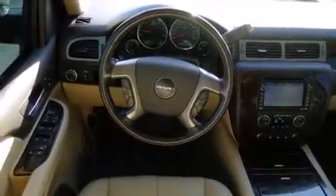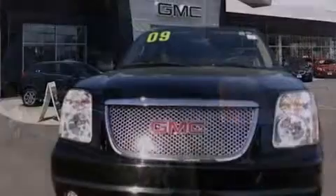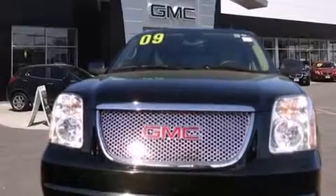Also included are rear seat child-proof door locks, external temperature display, fog lamps, and rain-sensing windshield wipers that can turn on automatically if their sensor identifies water on the windshield.